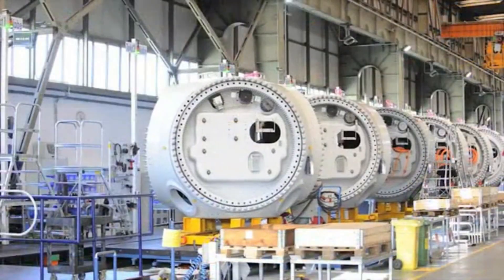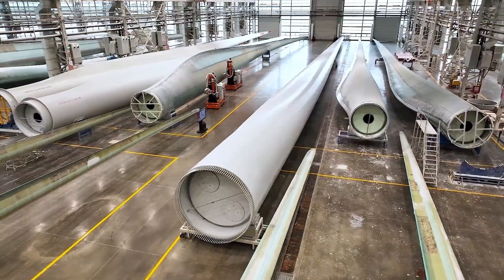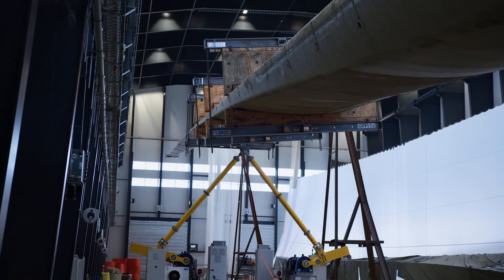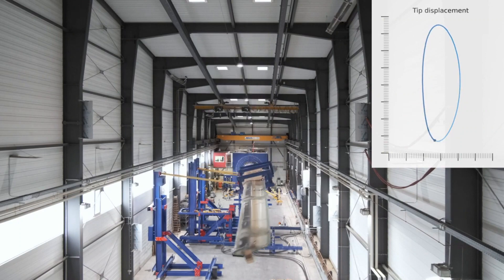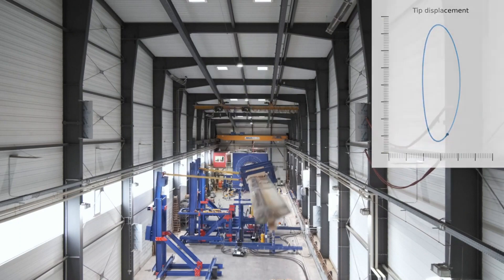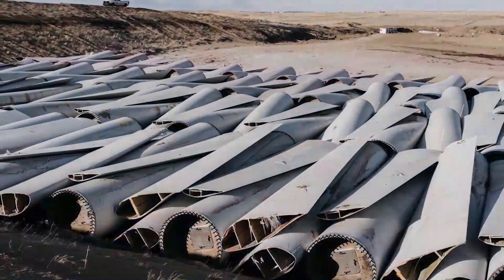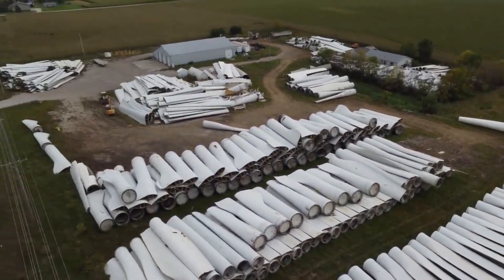You might think that wind turbine blades can be easily reused or repurposed, but that's not the case. The blades are designed to withstand extreme weather conditions and high rotational speeds, which makes them very durable and strong, but also very difficult to cut, transport, or modify. Most of the blades end up in landfills or incinerators, which is not only wasteful but also harmful to the environment.